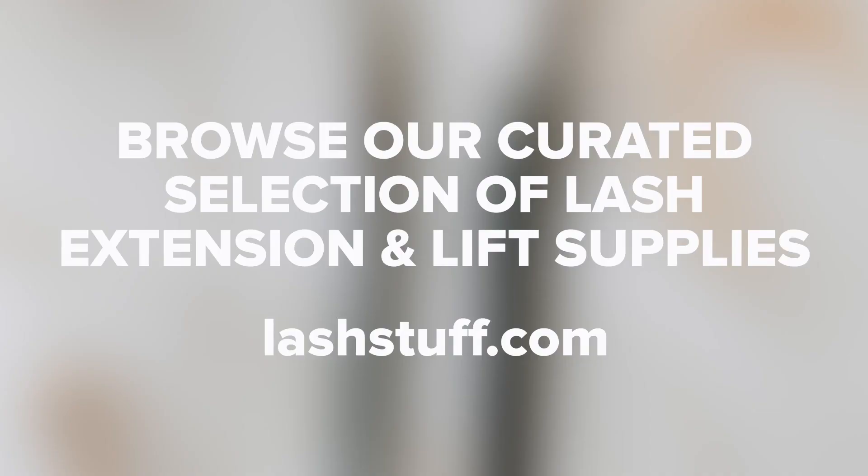Different lengths and types of extensions can be applied to different zones of a client's eye to create the desired effect. Lash Stuff offers a vast selection of eyelash extensions and accessories — contact us to learn more. If you enjoyed this video, be sure to like, comment, and subscribe.